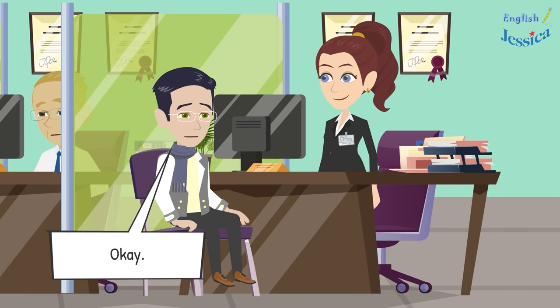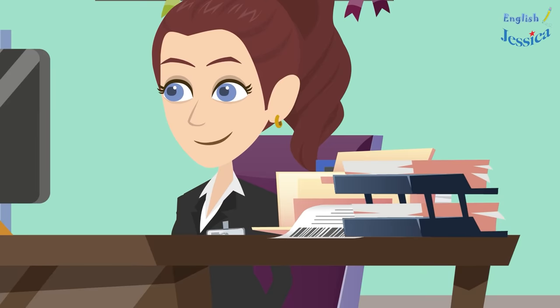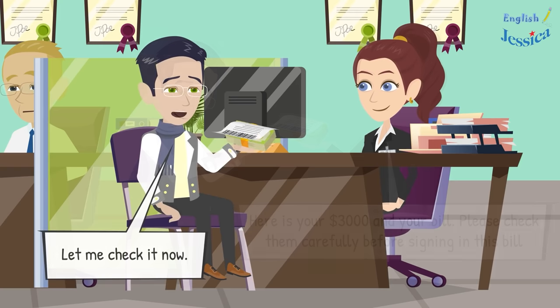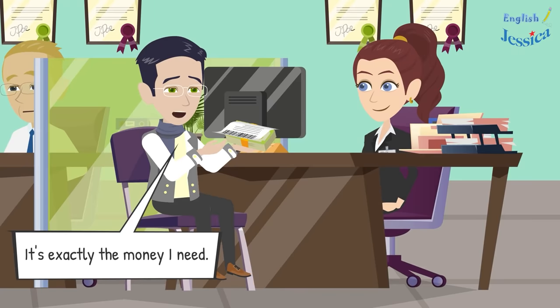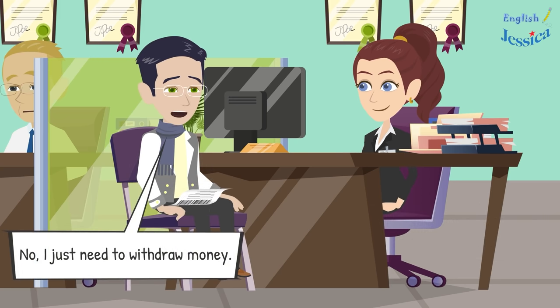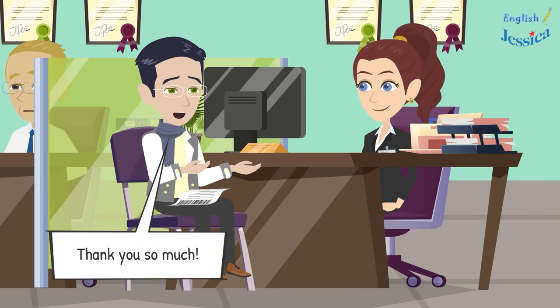Your remaining account balance will be two thousand dollars. Please wait a while — I'll be back soon with your money. Here is your three thousand dollars and your bill. Please check carefully before signing. It is exactly the money I need. Do you need anything else? No, just the withdrawal. Thank you for using our service. Have a good day. Thank you so much.